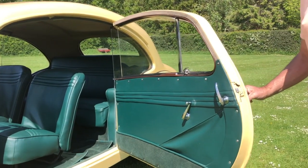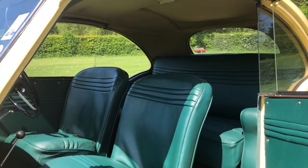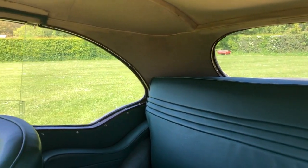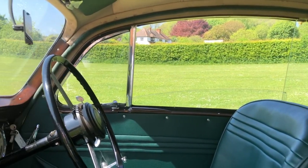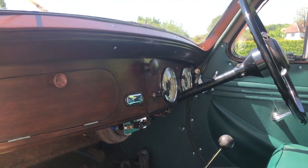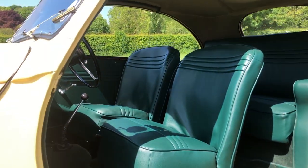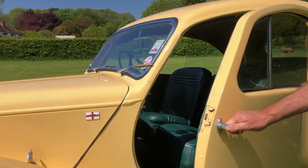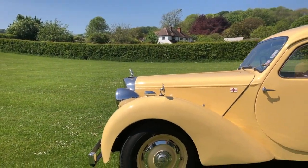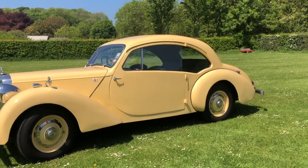Being an alloy body, it's quite a lot lighter than the standard saloon, so it's quite lively — cruises very happily around 60 plus. Beautiful green hide interior, which was done when the restoration was carried out, and of course the coachbuilder's plate down on the sill. The colour really does a lot for the lines of the car; it is particularly attractive from every angle.